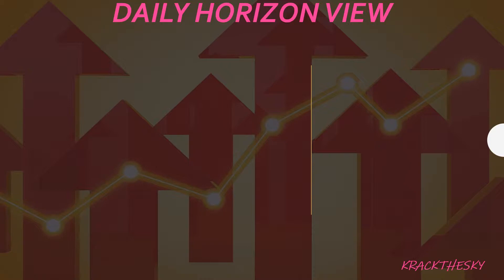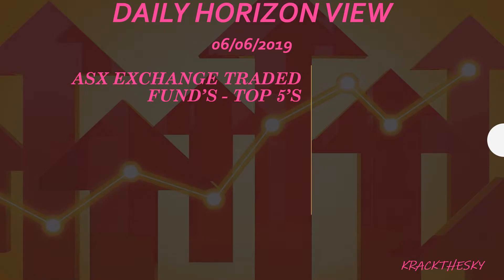Welcome all to our daily horizon view. The day today is the 6th of the 6th 2019. We are looking at our exchange traded funds on the ASX and this is our top five review.